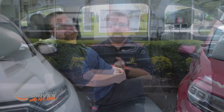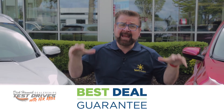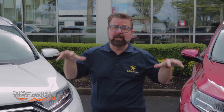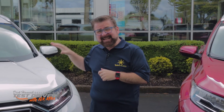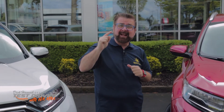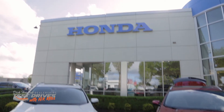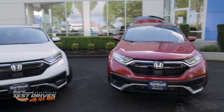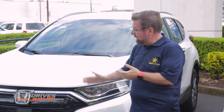Let me tell you about Dick Hannah's Best Deal Guarantee. For every new Honda that leaves the lot, first you get a one-year warranty on the exterior and interior fabric. Second, you get a lifetime warranty on the powertrain of every new Honda that leaves the lot. And finally, we surf all the local websites to make sure you get Dick Hannah's best price guarantee.